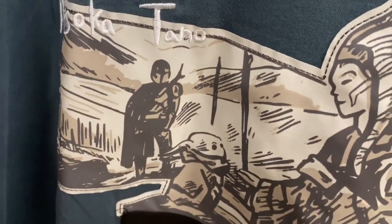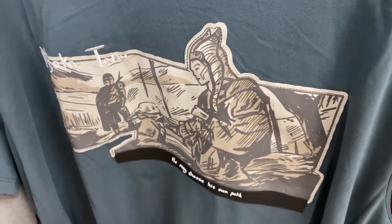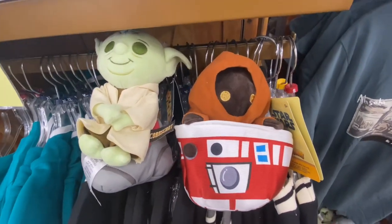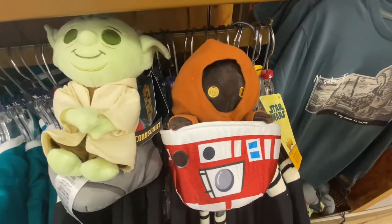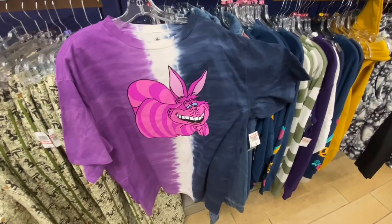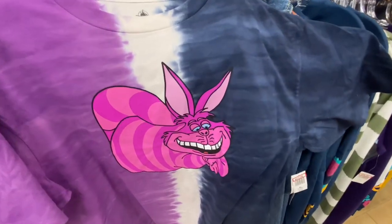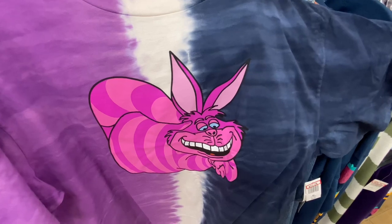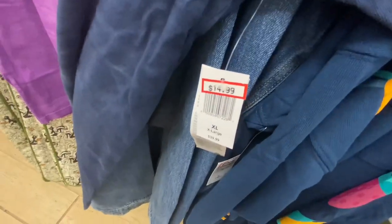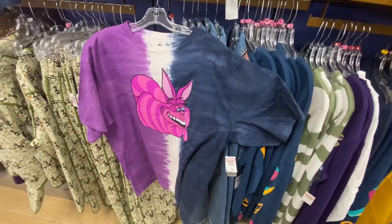There's the Mandalorian and baby Grogu — that t-shirt is $19.99 as well. And here's a Cheshire Cat t-shirt. Why are his ears that big? I need to watch the movie again because he's looking like a bunny, but he's allegedly a cat. The Cheshire Cat t-shirt is $14.99.